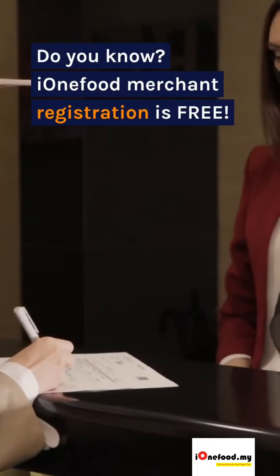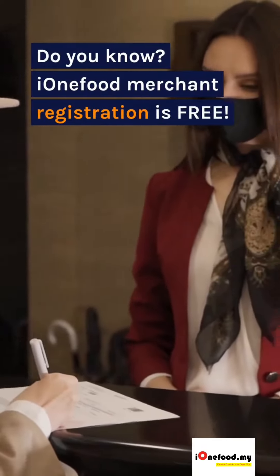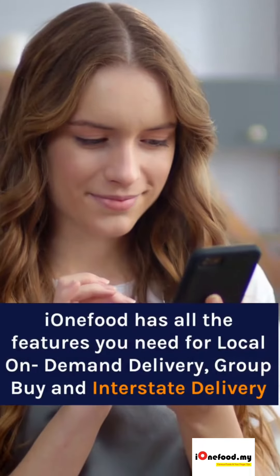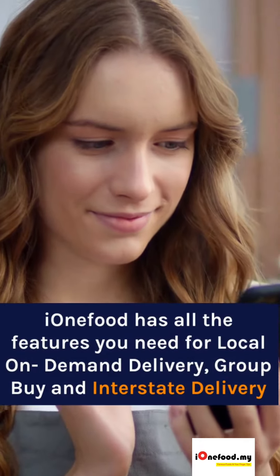Do you know? IonaFood Merchant Registration is free. IonaFood has all the features you need for local on-demand delivery, group buy and interstate delivery.